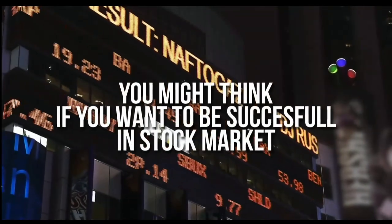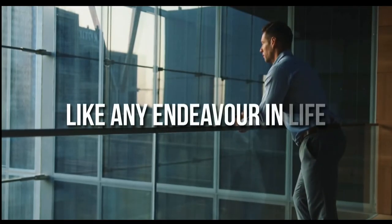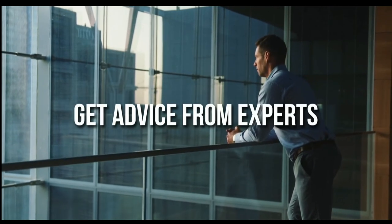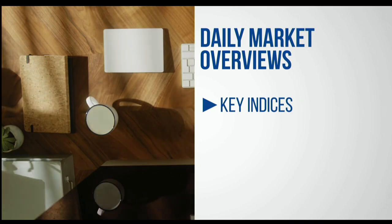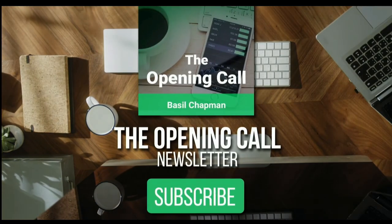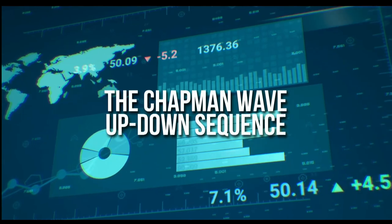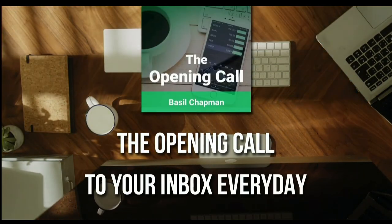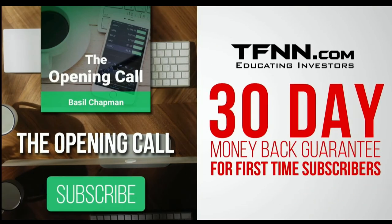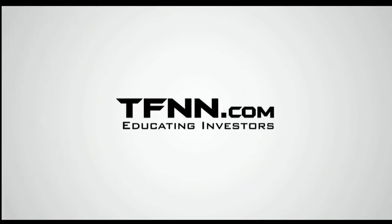You might think that if you want to be successful at trading in the stock market, you're going to need a crystal ball. But like any endeavor in life, get some advice from the experts — you might find it's not so impossible after all. For daily market overviews that give you direction on the key indices, selective stocks, and commodities, subscribe to the Opening Call newsletter at TFNN.com. The Opening Call newsletter is written by Basil Chapman, creator of the trading methodology known as the Chapman Wave. The Chapman Wave up-down sequence gives you an edge in identifying price turns, finding the peaks and valleys in stock prices. First-time subscribers also get a 30-day money-back guarantee.